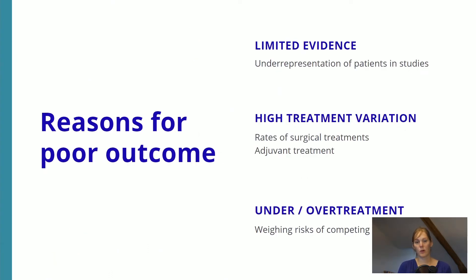So what are possible reasons for these poor outcomes? First, there is very limited evidence on how we should treat older adults with cancer in general, and this specifically applies to breast cancer patients. This can be explained because older adults are frequently underrepresented in randomized clinical trials on which we base our oncological treatments. As a result, there is very high treatment variation across different parts of treatment — rates of surgical treatment differ strongly between countries and hospitals, and choices for adjuvant treatment such as chemotherapy or endocrine therapy differ strongly between regions. This can result in under-treatment due to fear of toxicity, but on the other hand some patients may be over-treated and receive too much treatment, which can do more harm than good. It's important to think about the risk of competing events here.